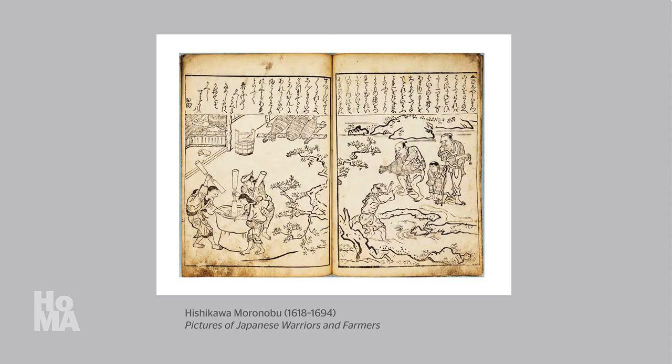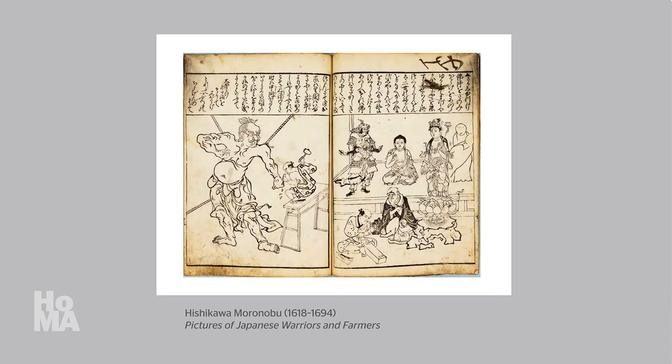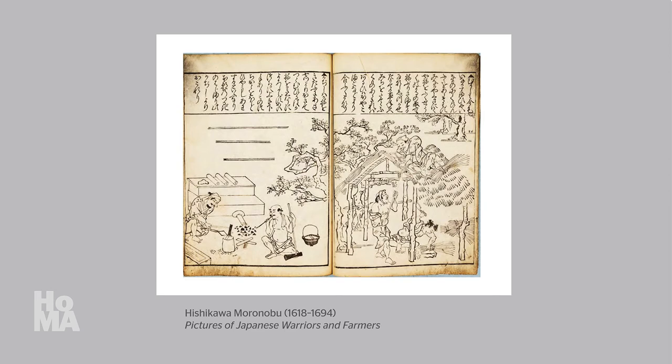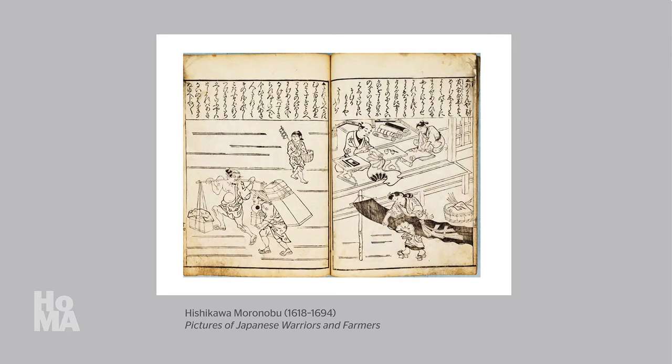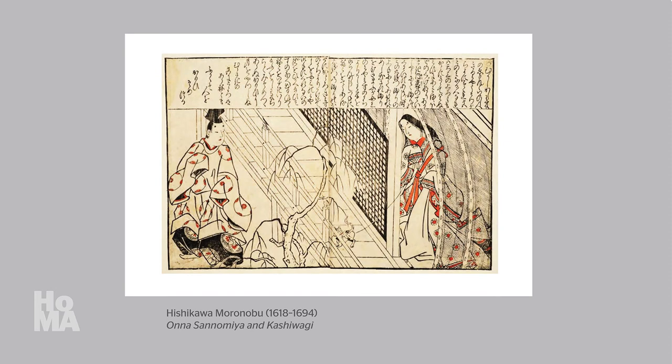Such as the warrior class and the farmer class, as the title implies, as well as various professions within and outside of that demographic range, including sculptors, hunters, blacksmiths, carpenters, stonemasons, textile artisans, and even prostitutes.